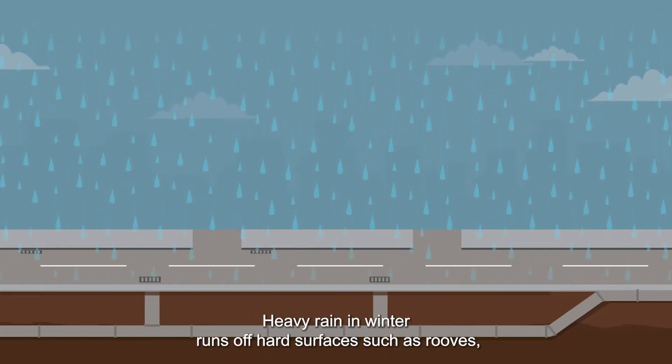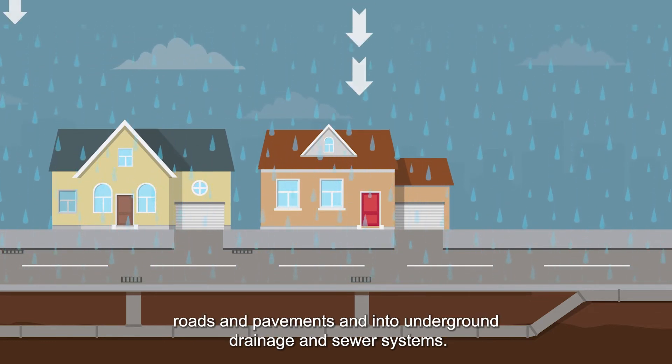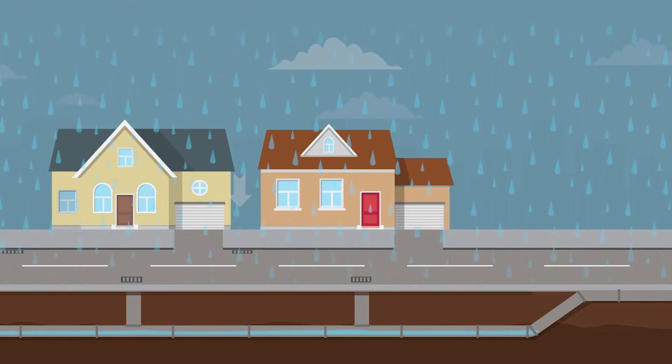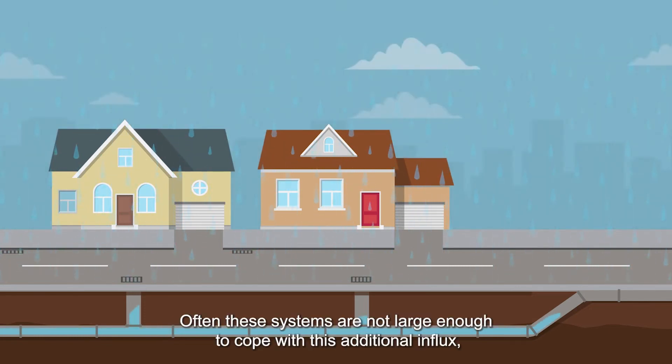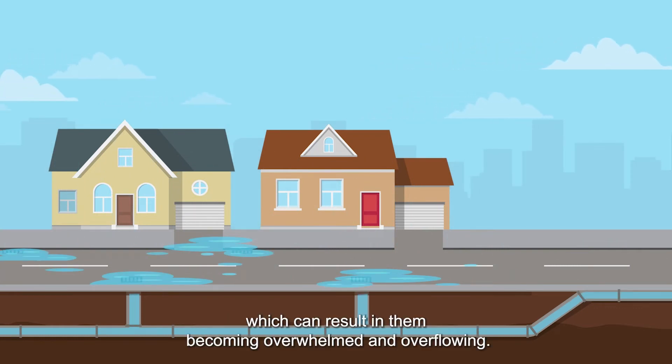Heavy rain in winter runs off hard surfaces such as roofs, roads and pavements and into underground drainage and sewer systems. Often these systems are not large enough to cope with this additional influx, which can result in them becoming overwhelmed and overflowing.